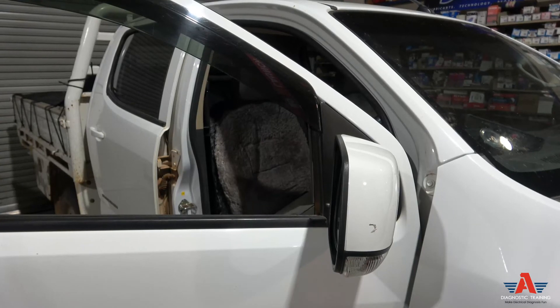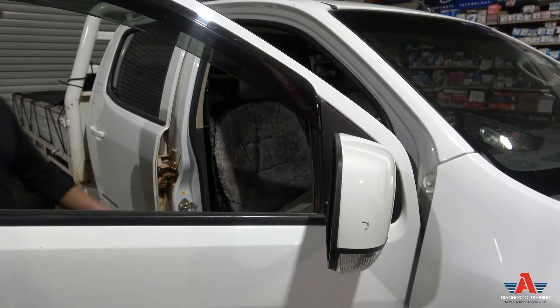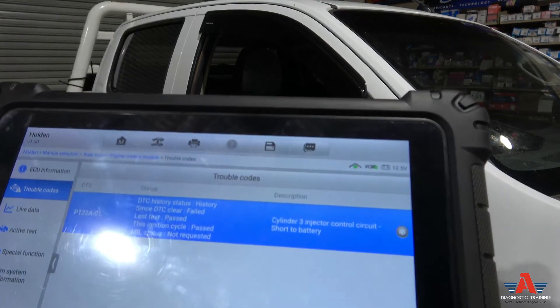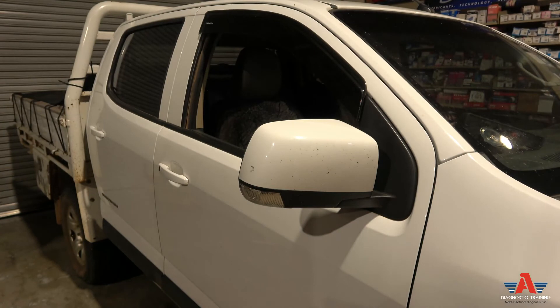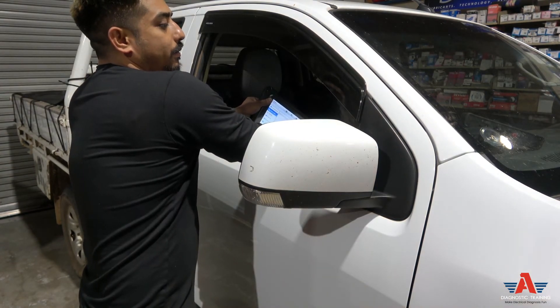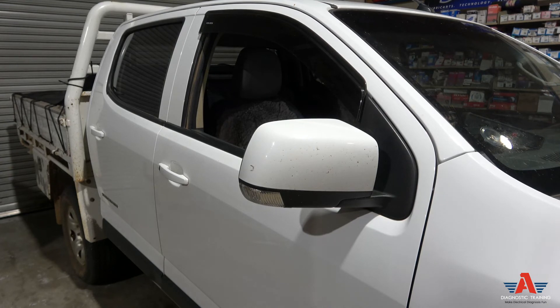I've repaired that wiring harness to the best of my ability — there wasn't much wire length to work with so I did what I could, but the short is gone now. Back on the scan tool, I'll erase the fault codes and read them again — no more faults. Now let's simply start it and see. There you go — the car starts! No misfire either, let's rev it. Seems to rev just fine.